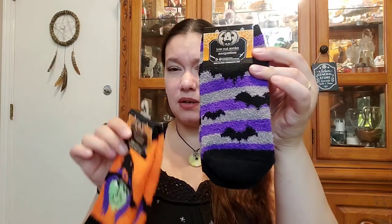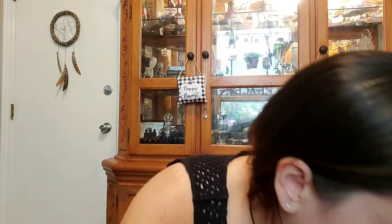I got these Halloween themed socks, probably for Willow, maybe for me — either or. It's got a little witch, little black or purple and gray stripes with bats. Super cute.